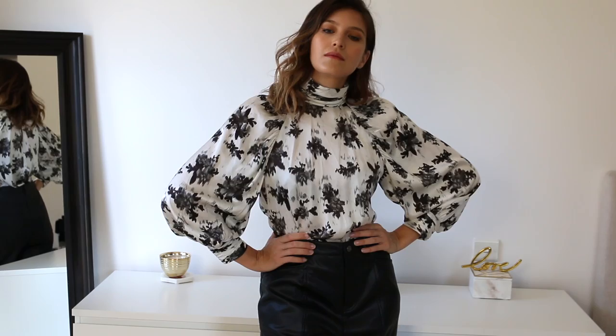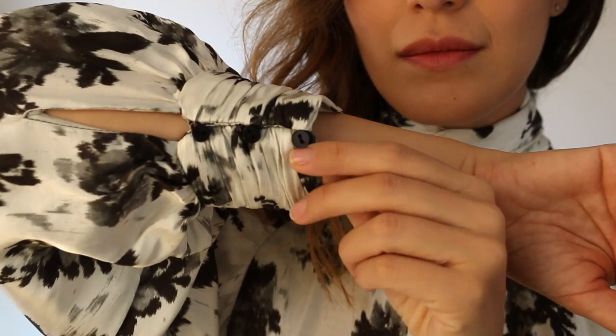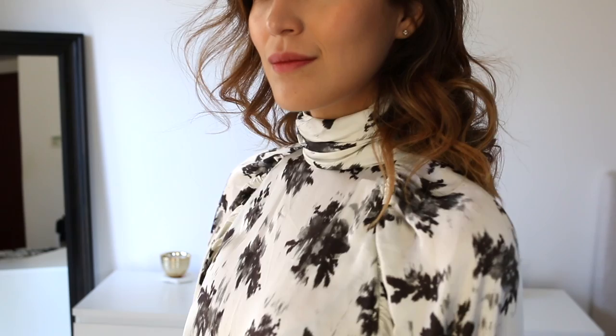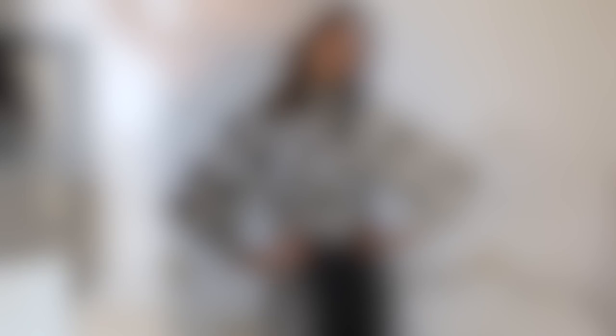I also picked up this satin blouse. I really like this kind of dark floral print for fall and winter. It has balloon sleeves with a great detail at the end with black buttons, and it has the same detailing on the back of the high neck as well. This is in size small, and I just love this piece because it feels so elegant and timeless.